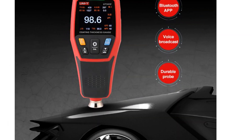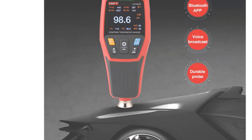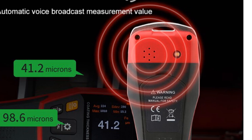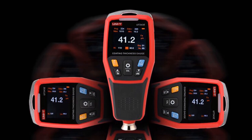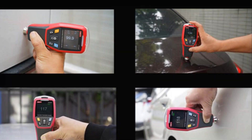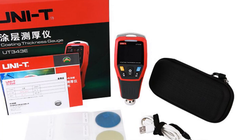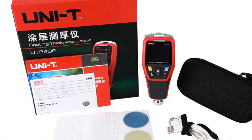The voice broadcast feature adds another level of convenience, as it audibly announces the thickness readings — especially useful for busy professionals who need quick and accurate results without constantly checking the screen. The UNITUT 343E is a great choice for car enthusiasts, automotive professionals, and anyone involved in paint inspection and restoration. Its durable build and practical features make it suitable for both occasional and regular users in the automotive industry.